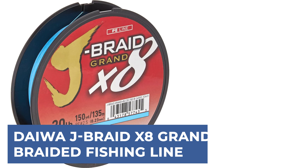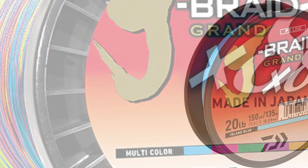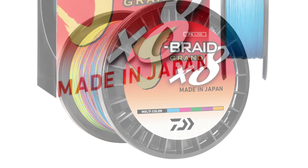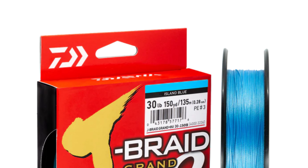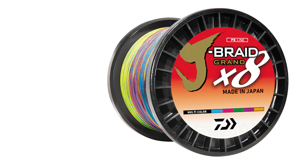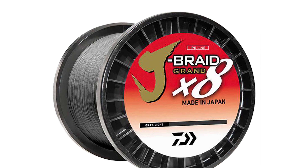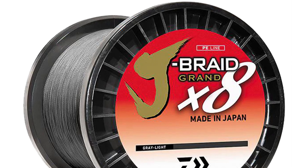Daiwa J-Braid X8 Grand — the latest addition to the J-Braid family. This premium 8-strand PE braid, crafted from the advanced Azana's raw material, boasts unparalleled strength and abrasion resistance. With a brand-new construction method, it offers four times more abrasion resistance than other braided lines. The innovative short-pitch fiber construction reduces line damage and increases abrasion resistance, ensuring superior performance and straight-line pulling strength. The rounder profile minimizes tangles, enhancing overall performance. Available in gray light and dark green colors in 300-yard spools, J-Braid X8 Grand promises to be Daiwa's best-performing J-Braid yet, providing anglers with the reliability and performance needed to tackle any fishing challenge.